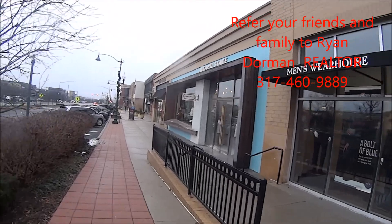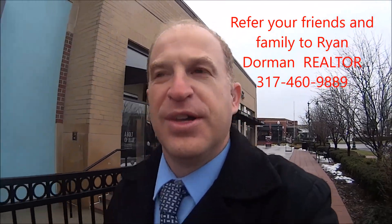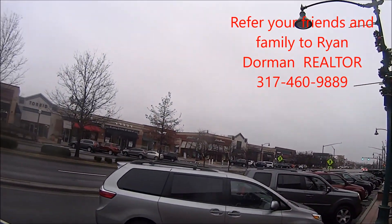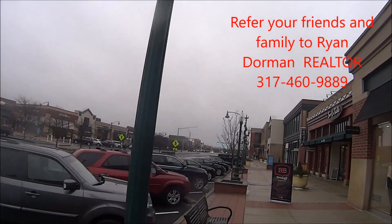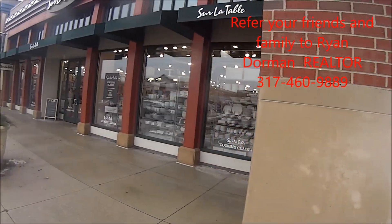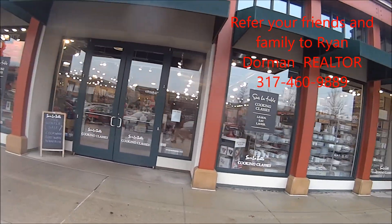Here at Clay Terrace, this is called a lifestyle center, where it's all open air and outdoor — you're not in an enclosed mall, which is pretty nice. Turning around, we've got a Fidelity and Eddie Bauer. Across the street is Dan Taylor — great place, pretty dresses. And this cooking store, Sur La Table, has got some really nice cookware.